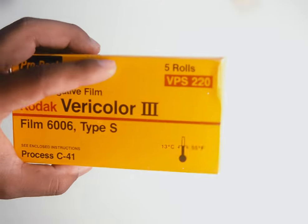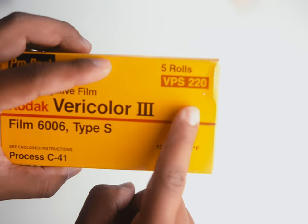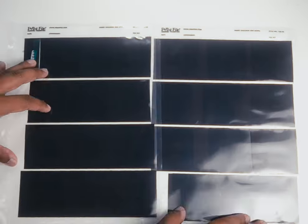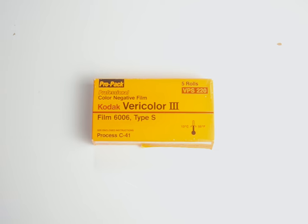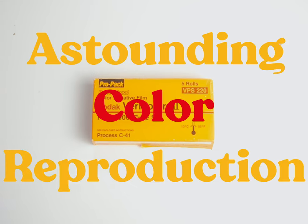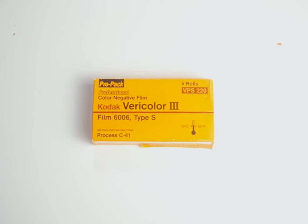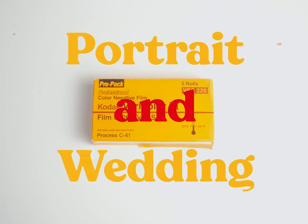It was available in 35mm, 120, and 220 format. If you don't know what 220 film is, I explained it in another video — just know that it's 120 film but with twice the exposures, and it needs to come back. Anyway, Vericolor was released in the 70s and it's noted to have astounding color reproduction while also retaining a budget price for the time.